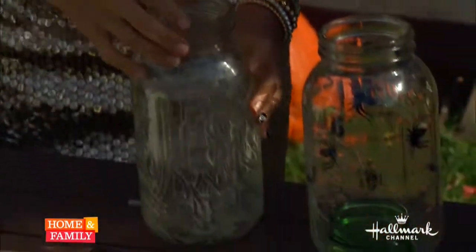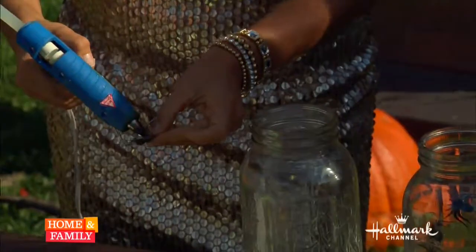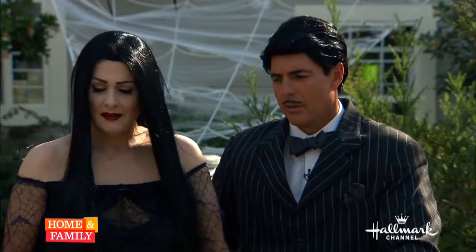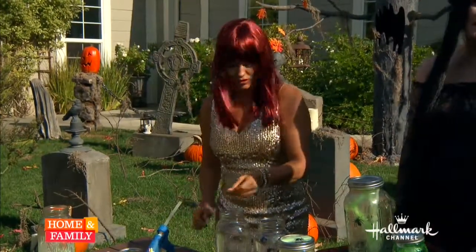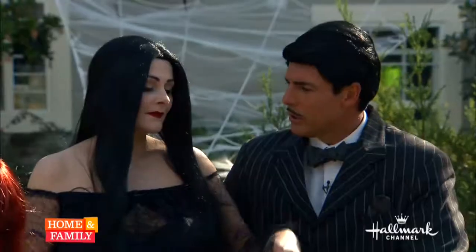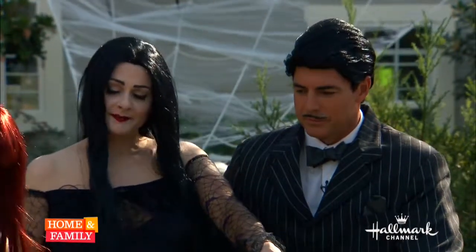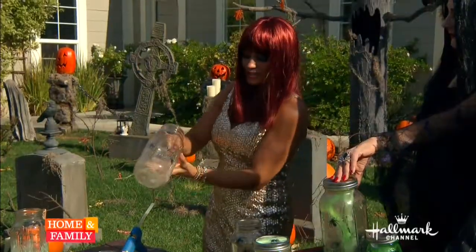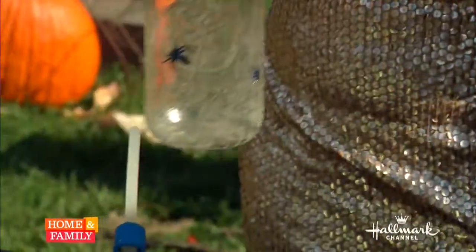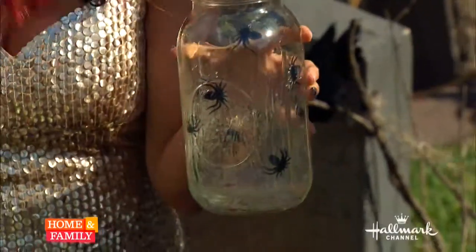Next step: we're going to glue in our spiders. Just take your glue gun and glue them anywhere on the inside — it doesn't have to make any sense. Just keep putting the spiders on the inside walls of the jar to your liking, and then — presto! — spider jar!